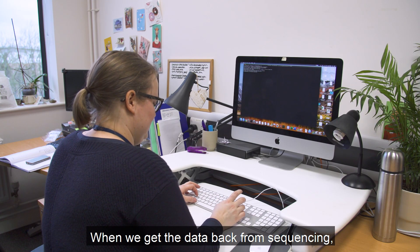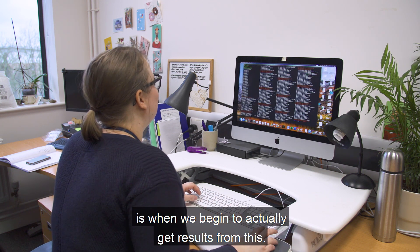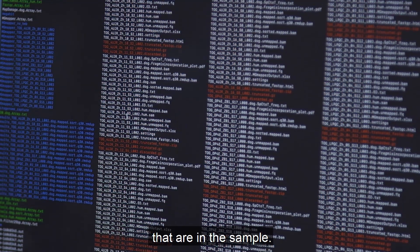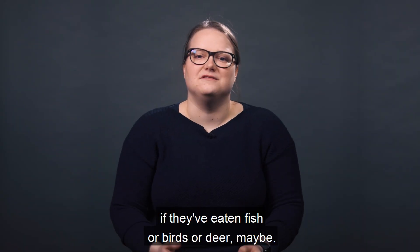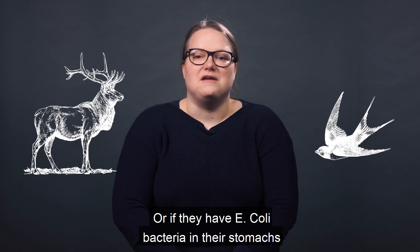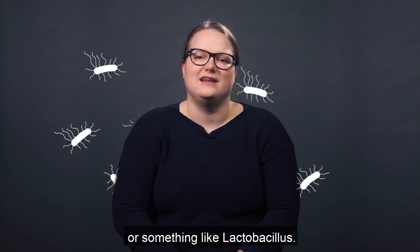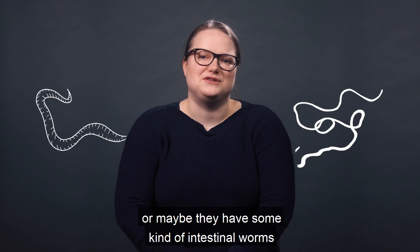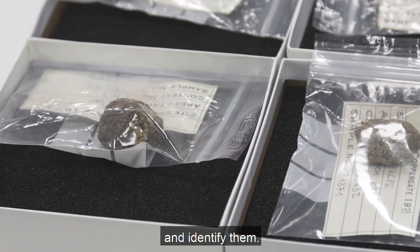When we get the data back from sequencing is when we begin to actually get results. We try to figure out the various species that are in the sample — what the dogs would have eaten, whether it's fish, birds, or deer, or if they have E. coli bacteria in their stomachs, or something like lactobacillus if they're puppies and have been drinking milk. Or maybe they have some kind of intestinal worms, and you can also get the DNA out of those and identify them.